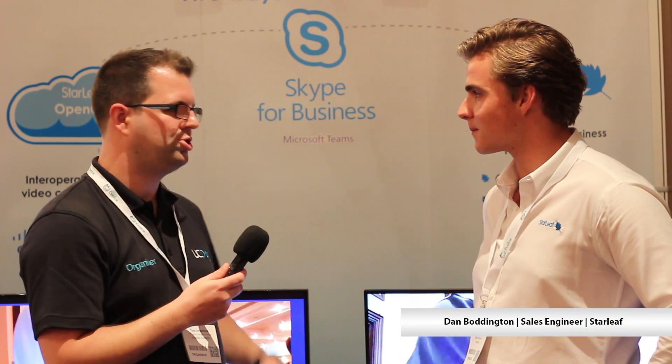Hi, it's Tom Abathnot. I'm here at UC Day on the floor with Dan from Starleaf. Dan, hey, good to meet you. So you're at UC Day — what are the key things you're showing today?